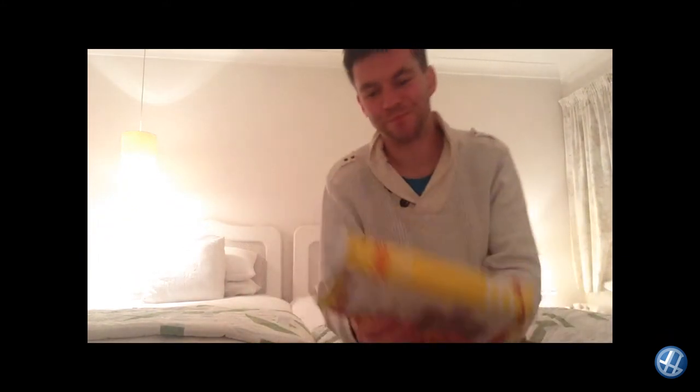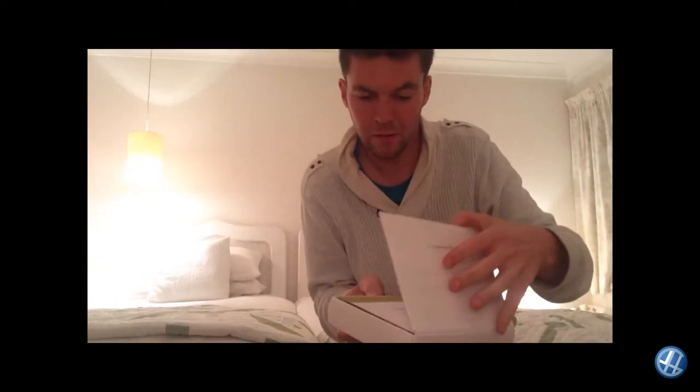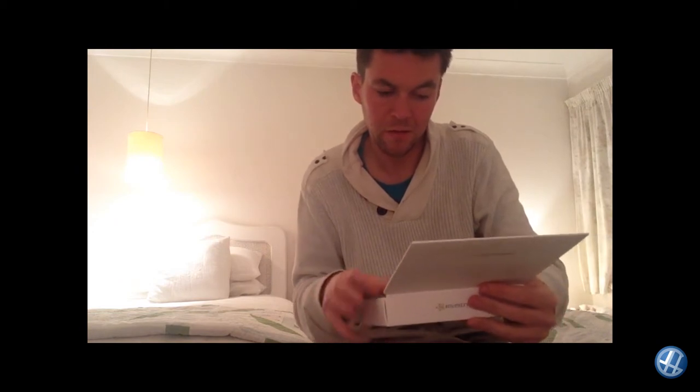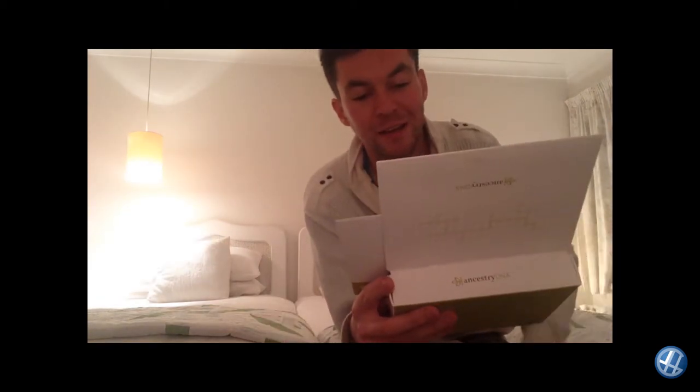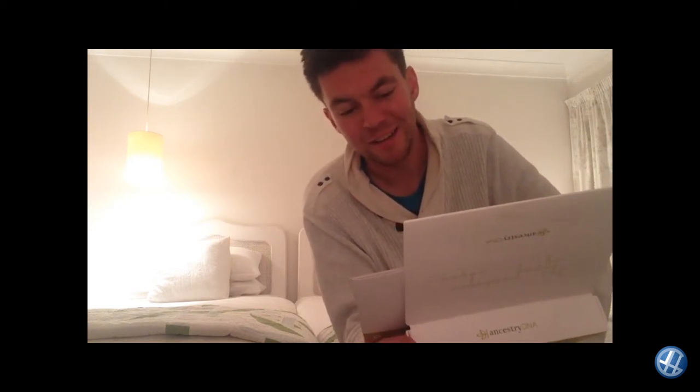Had a delivery today, let's open it up and see what I've got. This is a DNA testing kit from Ancestry — come all the way from Utah, that's in America. It says: 'Welcome to AncestryDNA. Simply complete the following steps and let the discoveries begin. Number one: activate kit online, safe and secure. Number two: gather DNA, simple and easy.'